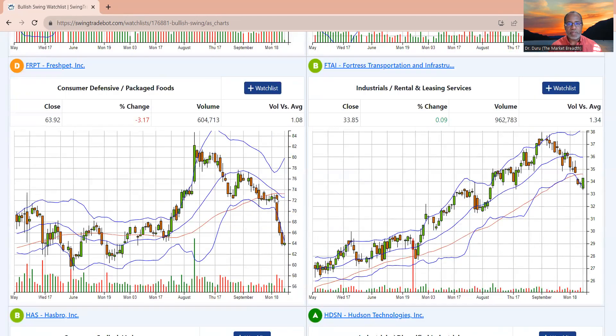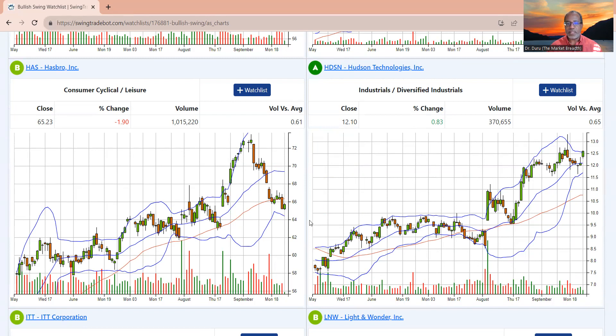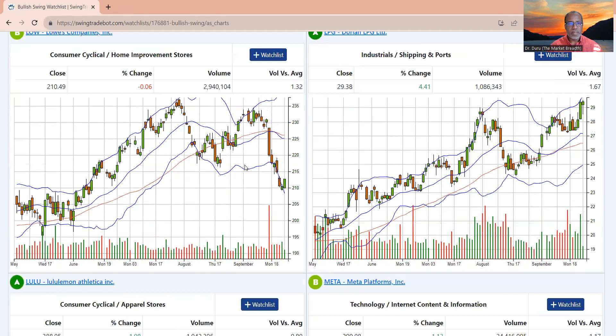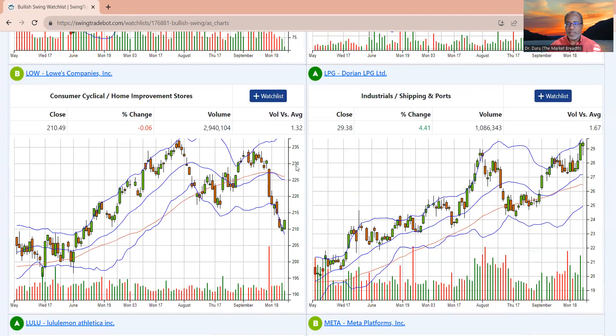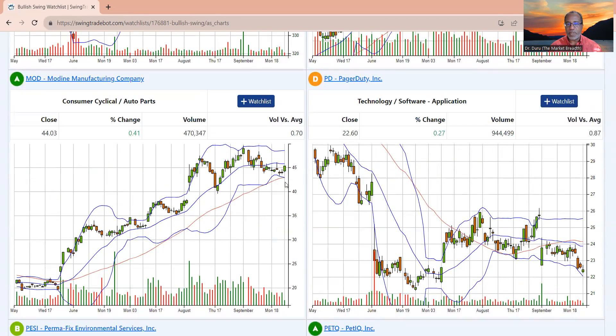Fresh Pet is definitely off the list. Fortress Transportation, off the list. Hasbro — they had a lot of hype with the toys and movie combination, but it's now off the list. The next one stays on the list. ITT — off the list. LNW — off the list. Lowe's — off the list. LPG stays on the list, but I'm not going to chase price here. Lulu — I don't know why I put this on the list; it's just chopping around, so I'm not interested. Meta — off the list. Modine definitely stays on the list.